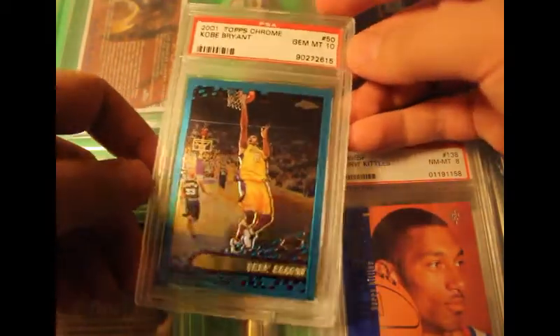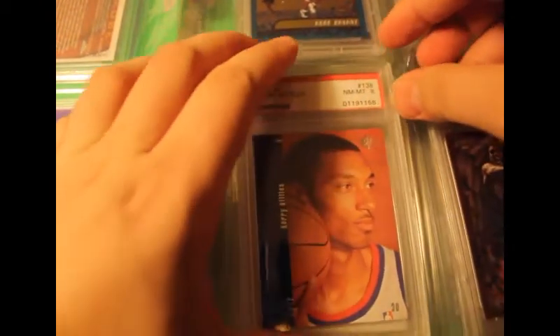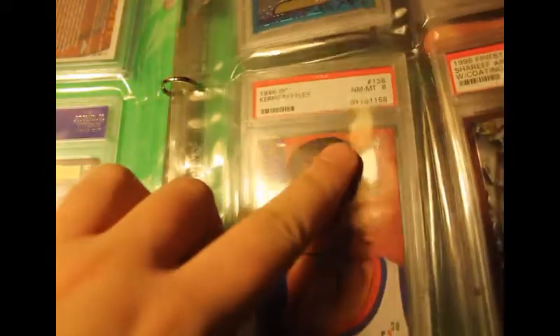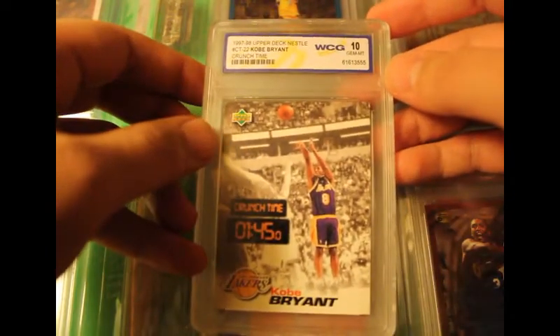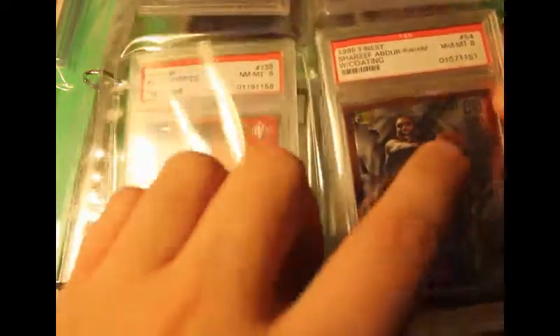Also have one graded a 10 — not a refractor, just a regular color — this one's a 10, pretty clean Topps Chrome. Got this one from a sports card store. Kerry Kittles, 1996 Draftee, mint number 8, PSA. This one — a third-party grading company, number 10. Also have Raheem, another '96 Draftee from Topps Finest — this is a rookie card — by the way also a rookie card.